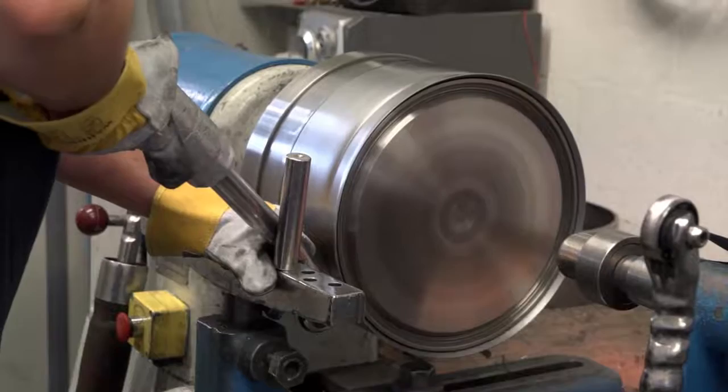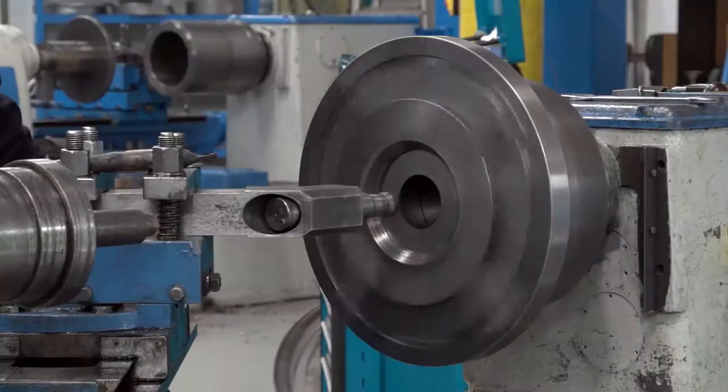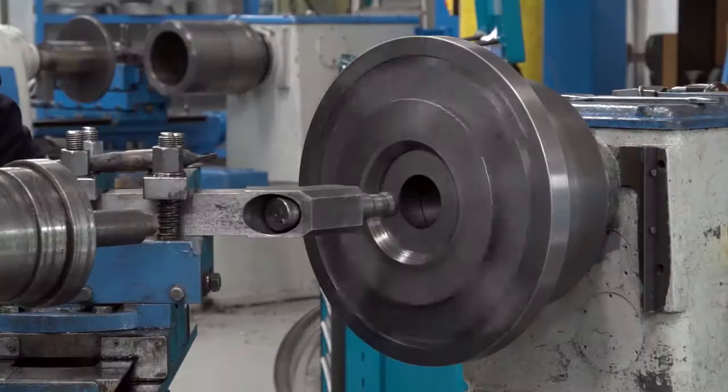How are Filtermist units produced? One of the things that we're very proud of is that all of our units are manufactured here in the UK using traditional metalworking skills, including metal spinning and welding. Everything is manufactured here, and we have many skilled engineers producing quality products that we know last for many years.